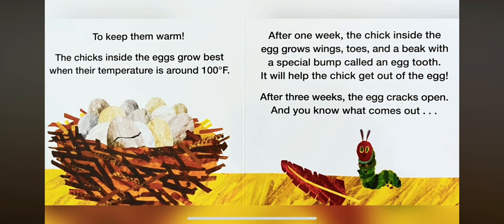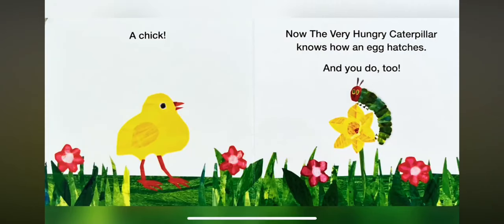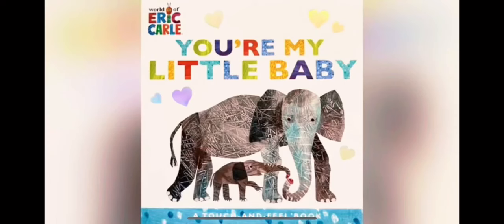After one week, the chick inside the egg grows wings, toes, and a beak with a special bump called an egg tooth. It will help the chick get out of the egg. After three weeks, the egg cracks open. And you know what comes out? A chick! Now the very hungry caterpillar knows how an egg hatches — and you do too.